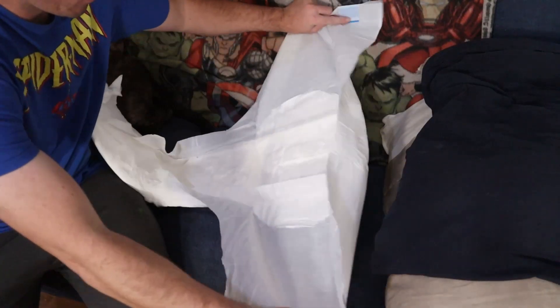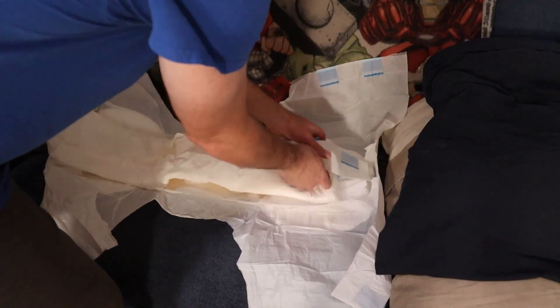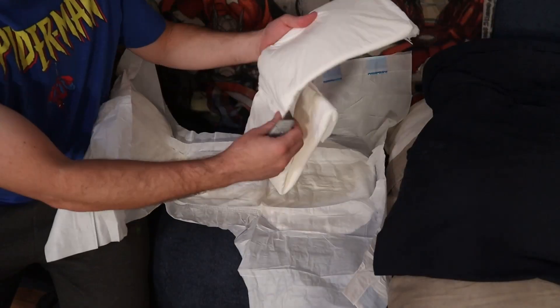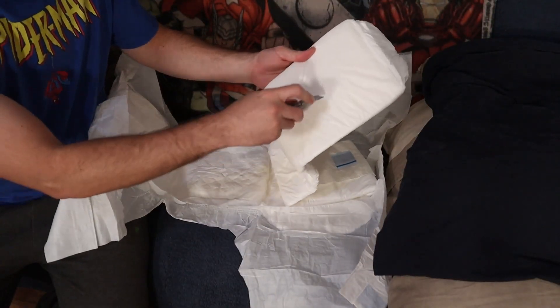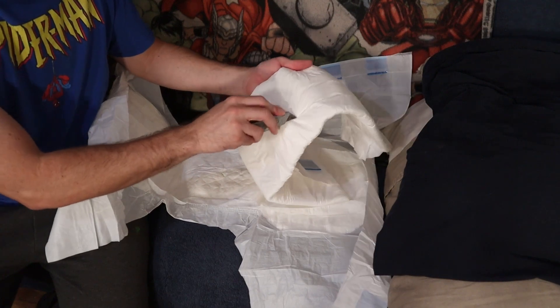There are a few different ways to approach doing this. You can use the double diaper technique, which is exactly what it sounds like — you double up on diapers. Usually if you're using disposable diapers, you'd want to use a product that fits you and then a product sized up, then poke holes in the inner diaper so that fluid seeps through into the outer layer. Some people use an X-Acto knife to cut into it to allow the fluid to pass through.